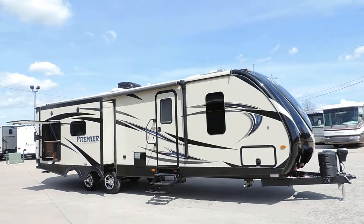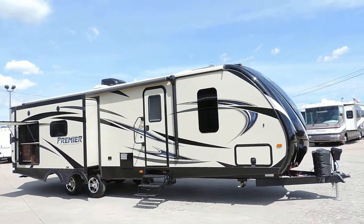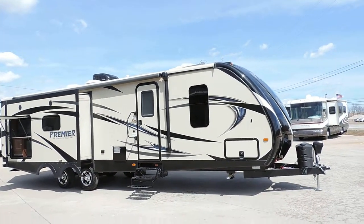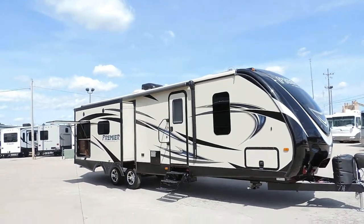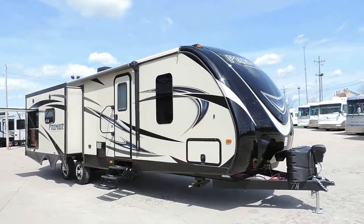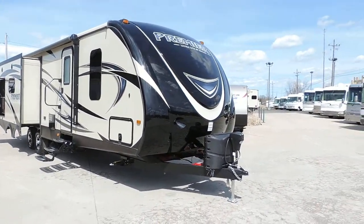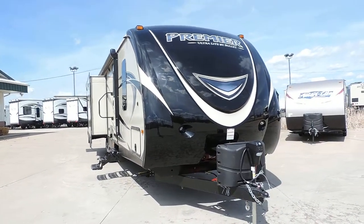Welcome to Zoomers RV. Today we have a 2016 Bullitt Premier 30RIPR. This is one of the nicest travel trailers we have on the lot — it's a great unit. 35 feet, 4 inches long, and it weighs about 6,800 pounds.